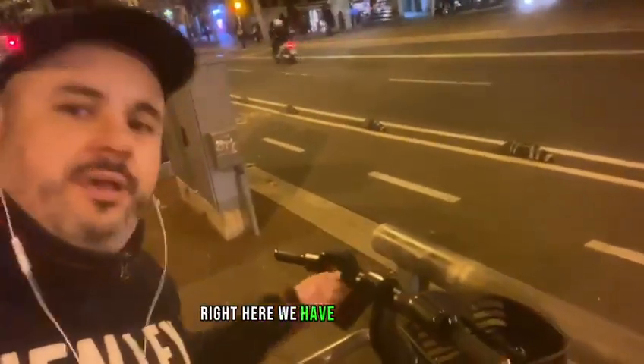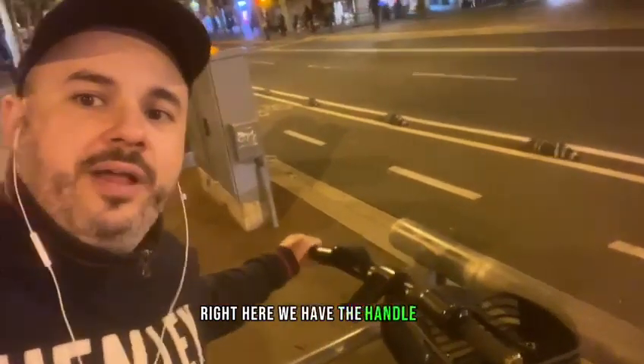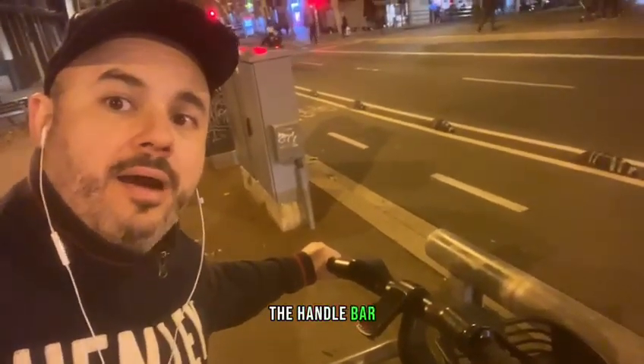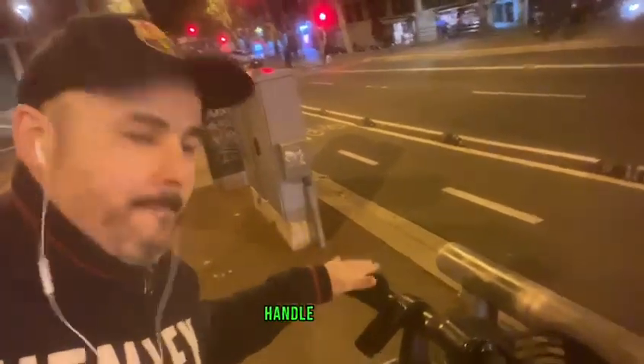Here we have the handlebar, the handlebar, handlebar.